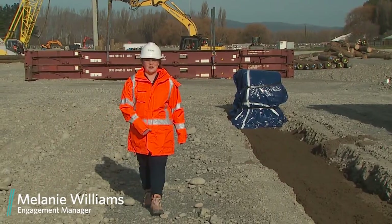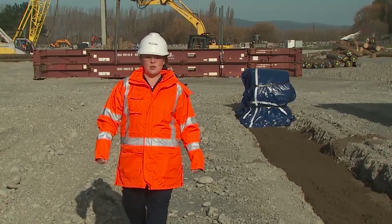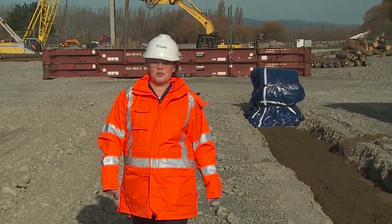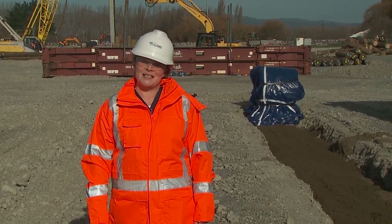Hi, my name is Melanie Williams from the Christchurch Northern Corridor. I'm on the north side of QE2 Drive where we are installing fibre optic cable that we use to measure settlement. Let's go and have a talk to Stephen who's going to tell us all about it.